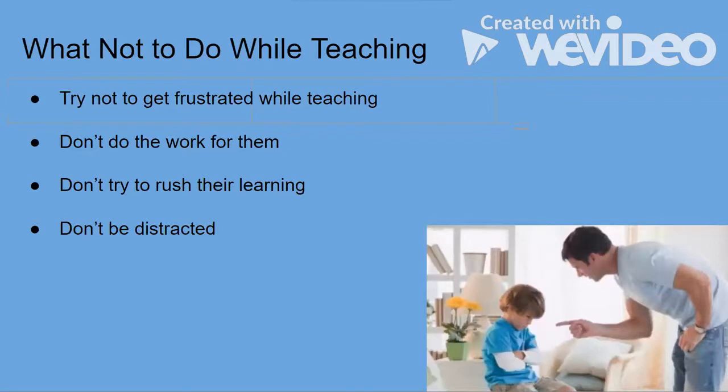Here's what NOT to do while teaching. Try your best not to get frustrated with your child — they're trying their hardest, and having a teacher or parent yelling at them destroys their confidence and reduces their motivation. Don't do the work for them, and don't rush their learning. Allow your child to have time, be patient, and let them work it out themselves, as that process is much more beneficial. Lastly, don't be distracted — your full attention makes them feel confident and supported.